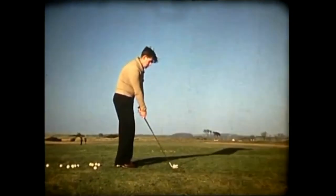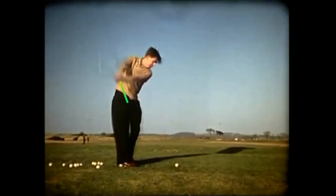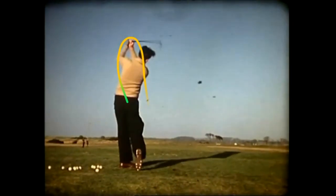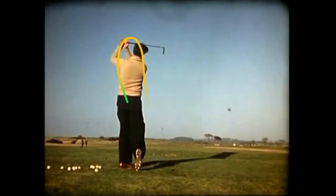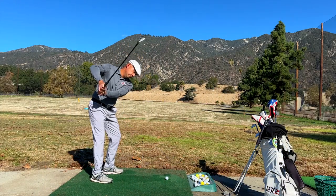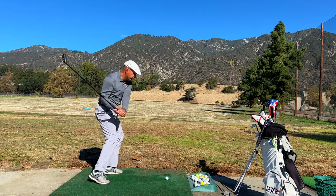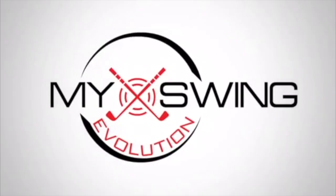In today's episode of My Swing Evolution, we're gonna check out the over-the-top miracle swing of Irish legend Jimmy Bruin. And then I'm gonna head to the golf course and give it my own spin and see if I can pull it off myself. You're watching My Swing Evolution.